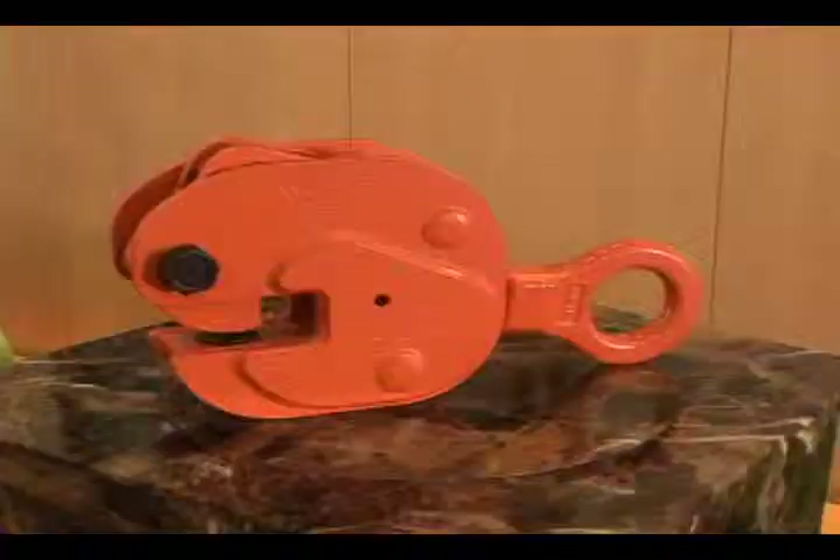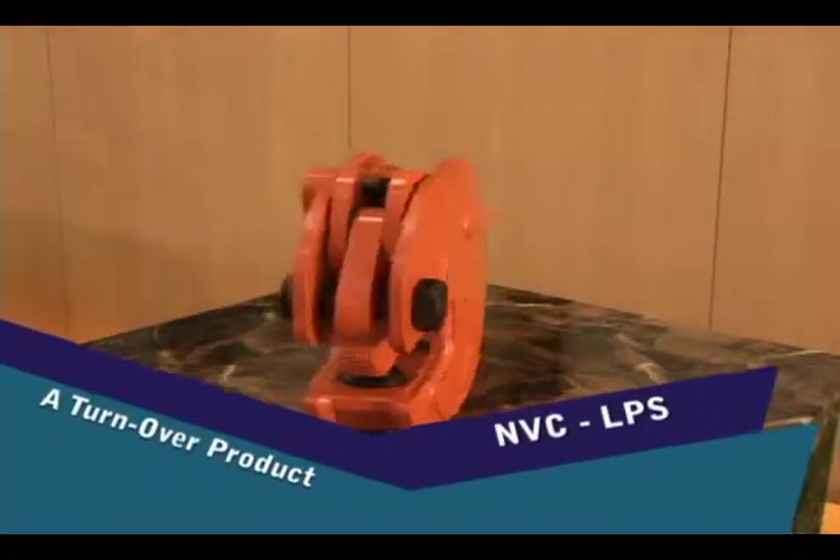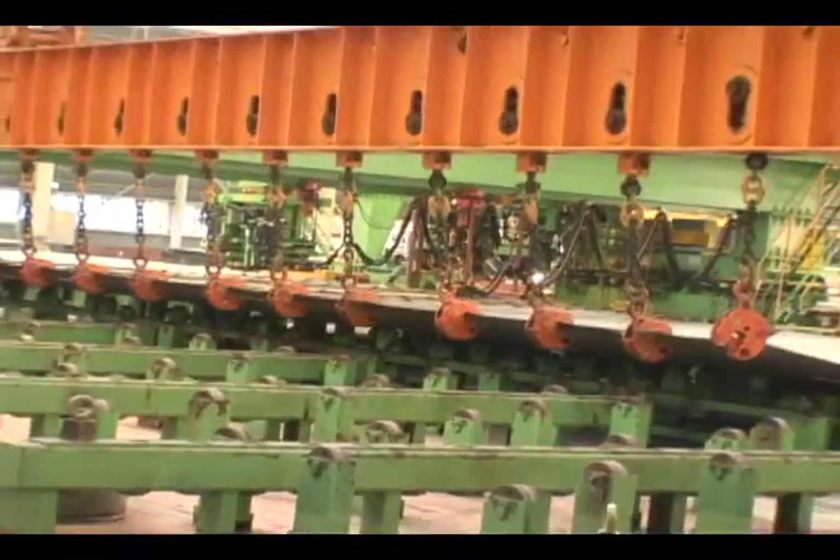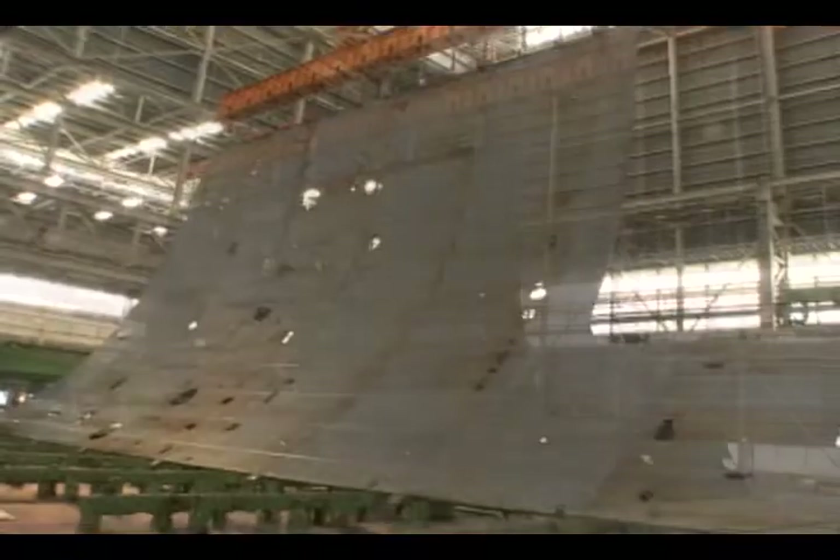NVC LPS is a turnover product. It is a special light clamp used to work on various steel structures conveniently and fast.